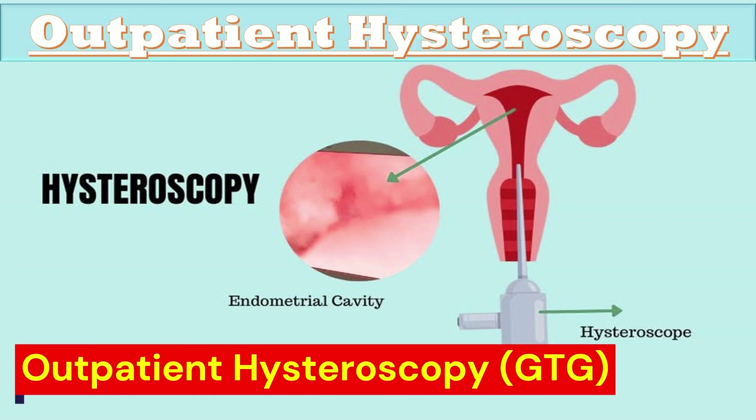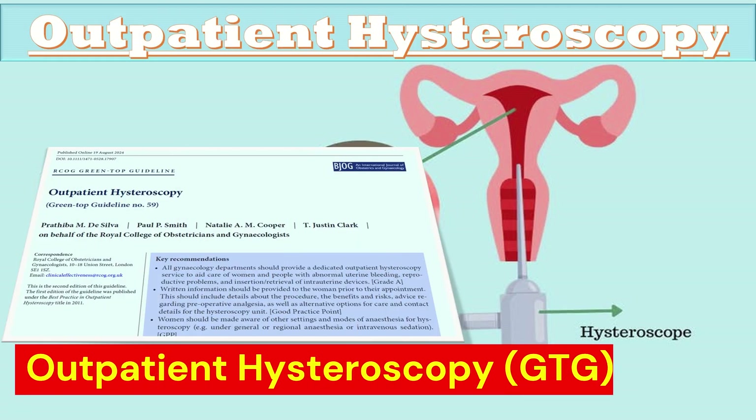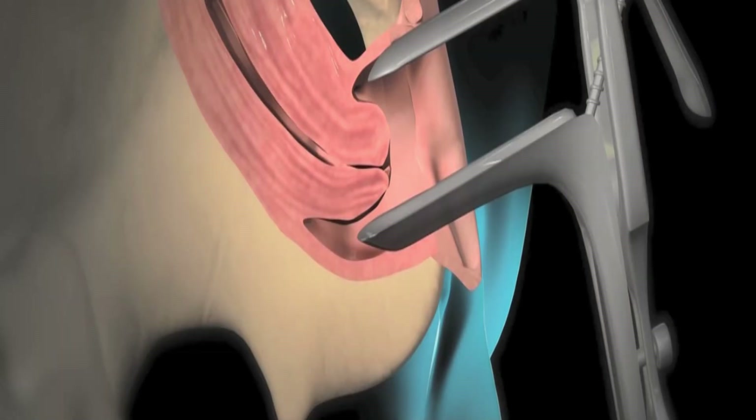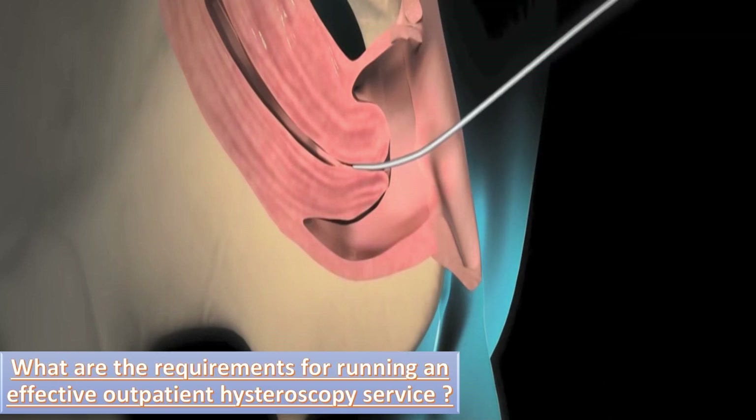Outpatient Hysteroscopy from RCOG Green Top Guideline August 2024 is the topic of our discussion today. What are the requirements for running an effective outpatient hysteroscopy service?